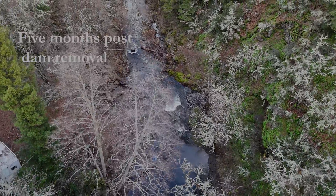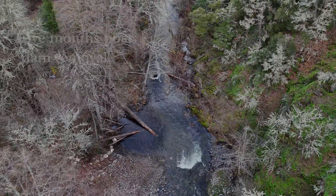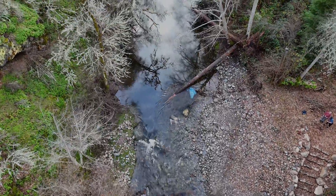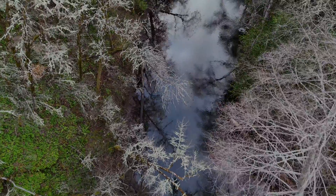When you go back in six months or a year after the winter flows have come through and the spring flows have washed through, because this is such a high energy system and such a resilient system, you really won't be able to tell that a dam was there. You'll just see a pretty stretch of creek and hopefully some spawning habitat right there.